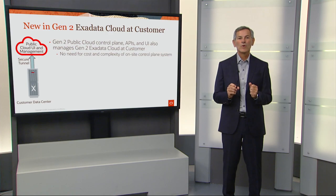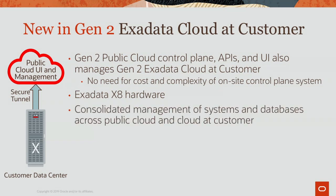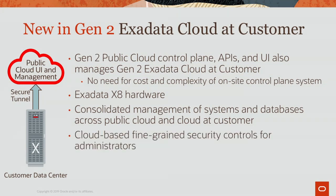Let's talk about what's new in Generation 2 Exadata Cloud at Customer. The biggest change is that we are using the public cloud control plane APIs and UIs to manage the Exadata Cloud in your data center. The second change is that we're using our latest Exadata X8 hardware. And because we're using the same public cloud control plane, you get a consolidated view and management of all your databases, whether they're in the public cloud or in Cloud at Customer, and you get public cloud fine-grained security controls for your administrators.